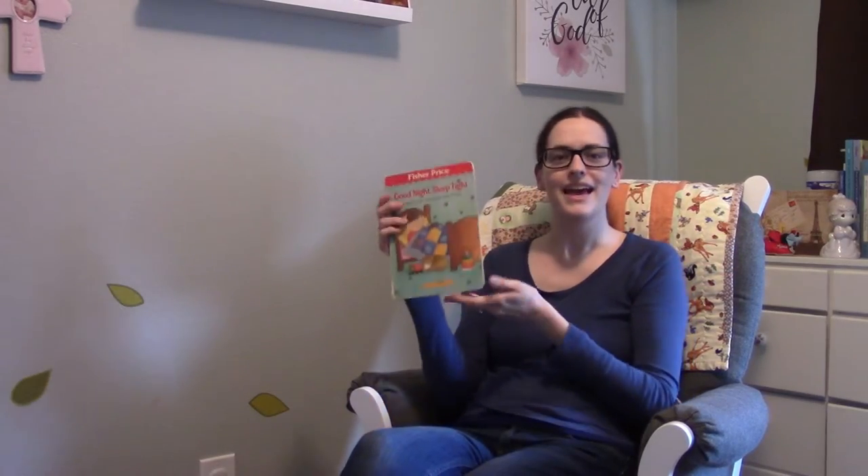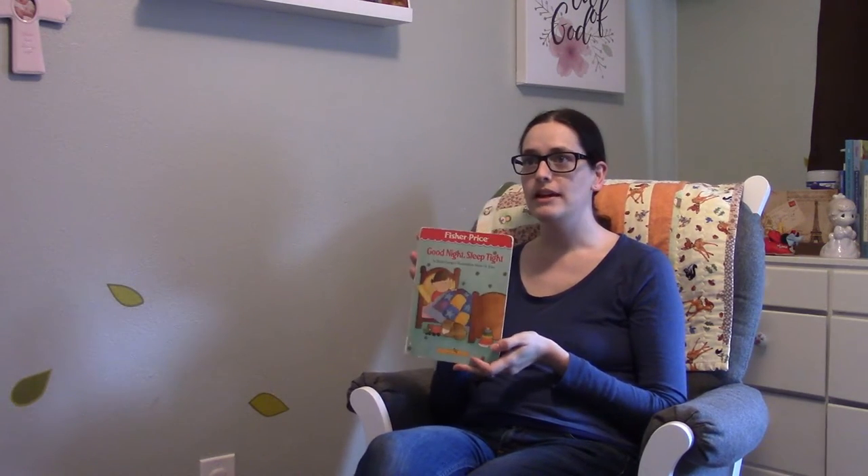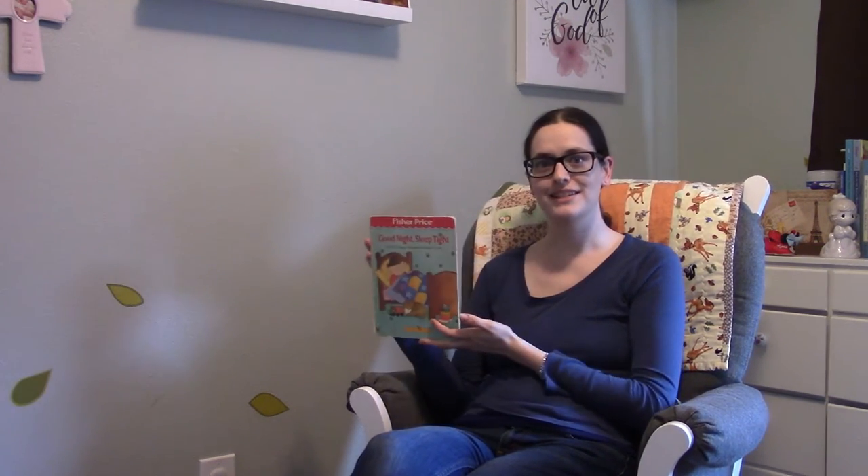Hey everybody! This month's bedtime book review is Goodnight Sleep Tight, a book that you probably have never heard of, and so this is your opportunity to get to hear this adorable little book.